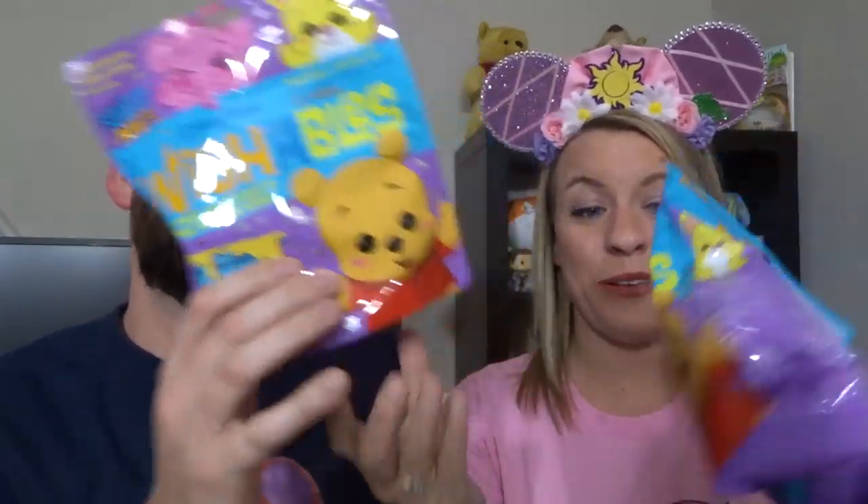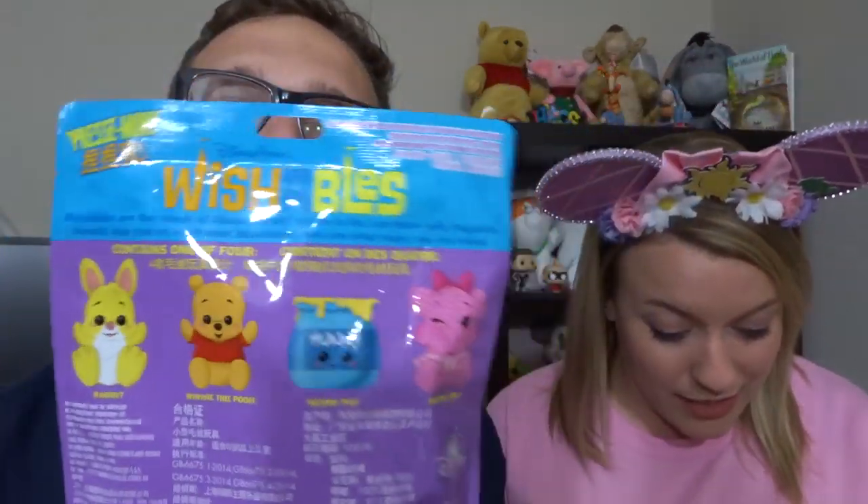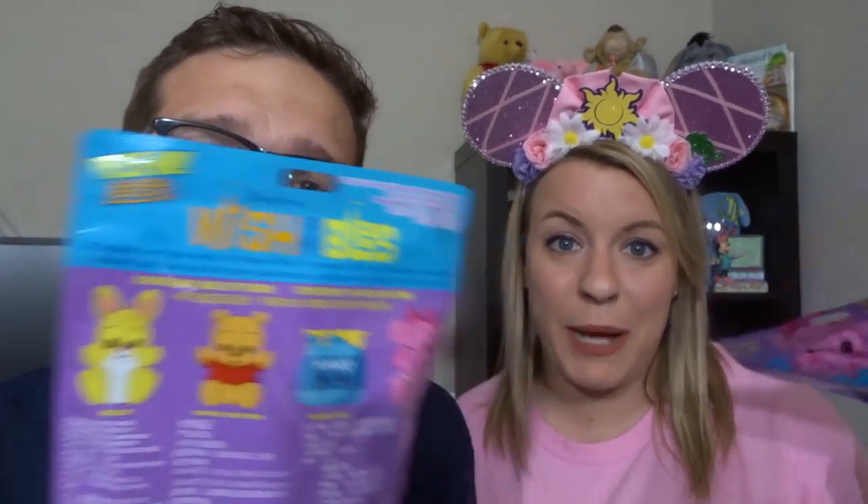We purchased a bunch of Disney Wishables that are Winnie the Pooh themed online — obviously I have to have them all. We have like five or six bags, though there are only four. We also got one in a previous Bibbidi-Bobbidi Boxes unboxing, so we're going to open them in a separate video with fan mail — that's our next video.